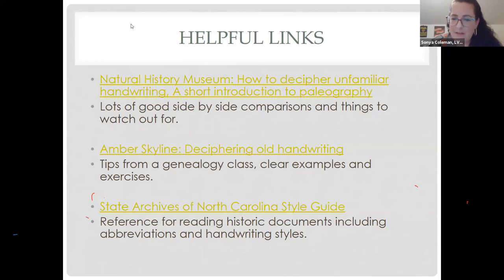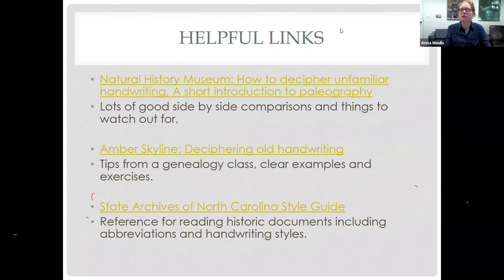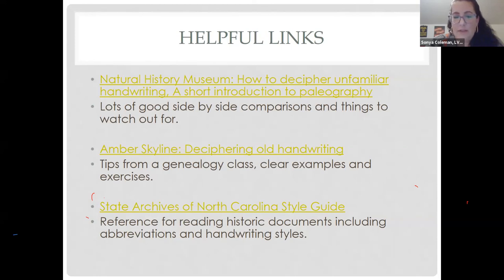John adds a tip: if you're going through documents and having trouble with a word on the first or second page, move ahead to another page — they may have used the same word elsewhere but spelled it better. As Anna said, try to look at the style of the person's handwriting letter by letter. And if you get frustrated at a certain word, just move on. Transcription is supposed to be a positive experience. On the Making History site, put an illegible word in brackets with 'illegible.' Anna adds: you can also put your best guess — even a jumble of letters — which could still help the next person looking at the document.